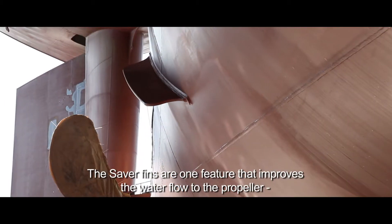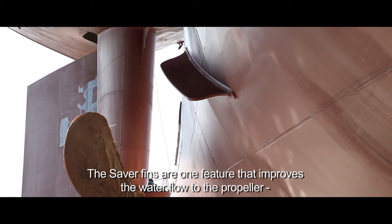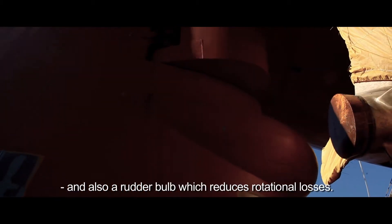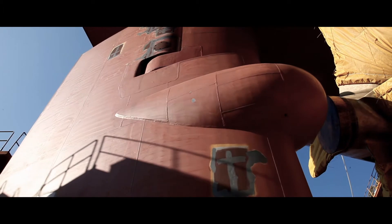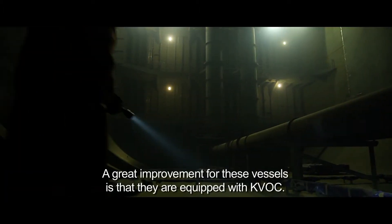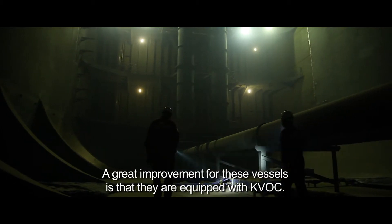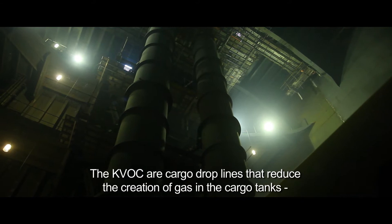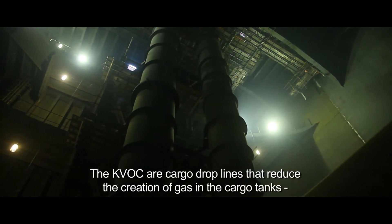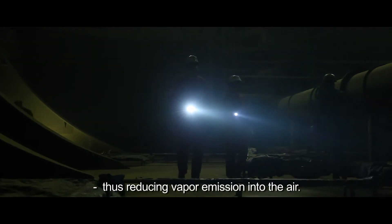The Savor fins are one feature that improves the water flow to the propeller, and also a rudder bulb, which reduces rotational losses. A great improvement for these vessels is that they are equipped with KVOC. The KVOC are cargo drop lines that reduce the creation of gas in the cargo tanks, thus reducing vapor emission into the air.